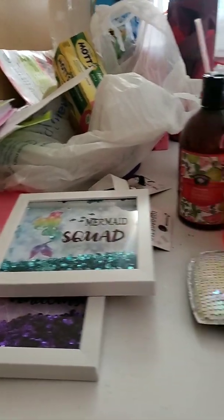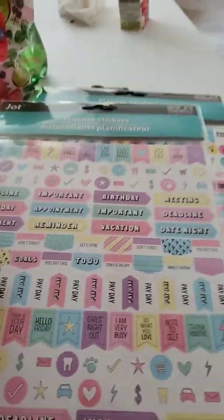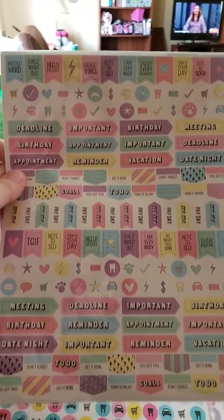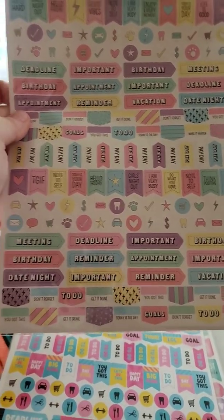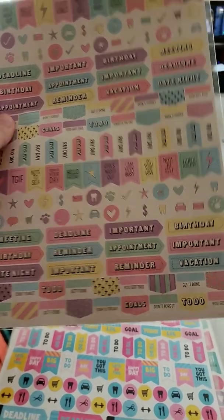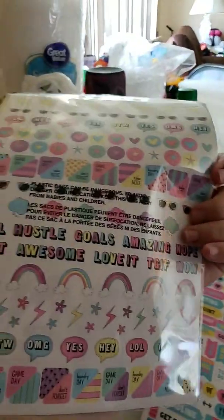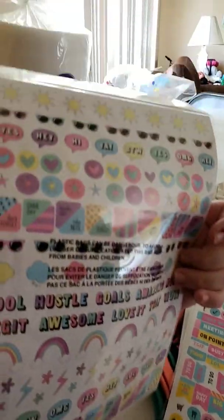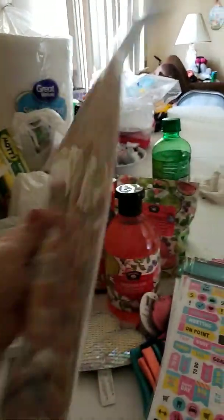Next is some planner stickers. This one is more pastel colors. Basically it says birthday, appointments, reminders, deadlines — little emojis for reminders, like little rainbows.